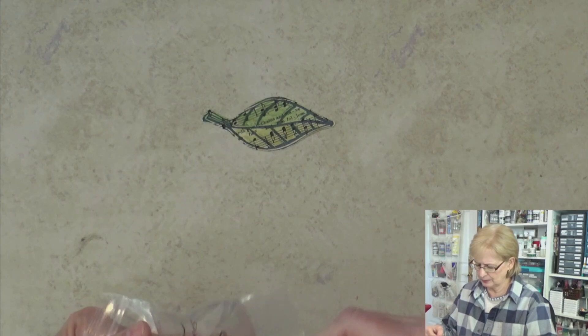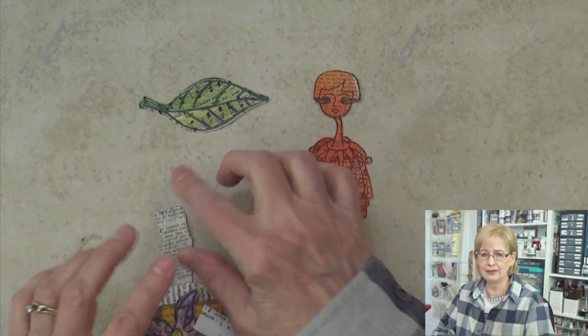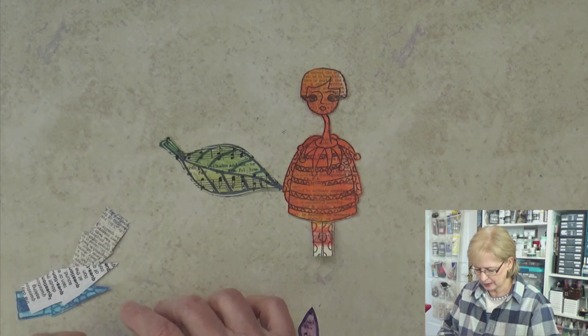These are old papers — this is old music paper — and these have all been stamped. This is a commercial set of two stamps: Diane Rebley stamps. The body was one thing, the head was another. She had feet, but I didn't have enough paper — this is dictionary paper. I stamped them together and then cut them out. Now this paper is very fragile, and that's why I had to keep it in a little baggie. These have all been colored with gelatos, or in one case the paper was actually painted paper to start with.